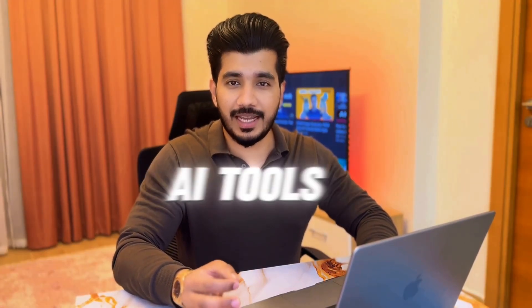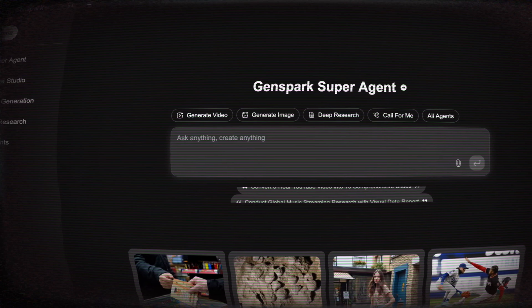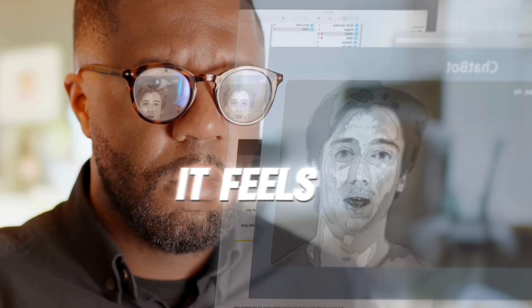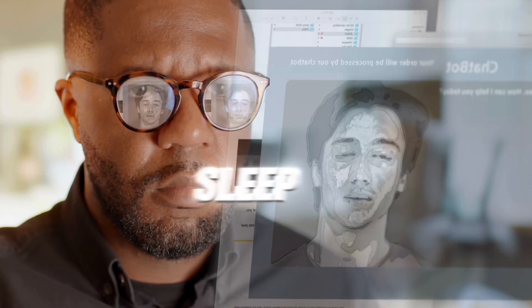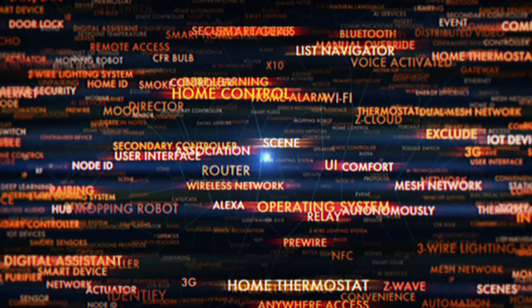I just tested one of the craziest AI tools I've ever seen. It's called GenSpark SuperAgent. And I'm telling you, it feels like having a full-time employee that doesn't sleep. Think ChatGPT meets Notion meets Zapier on autopilot.